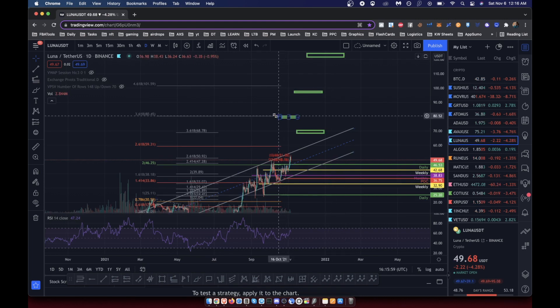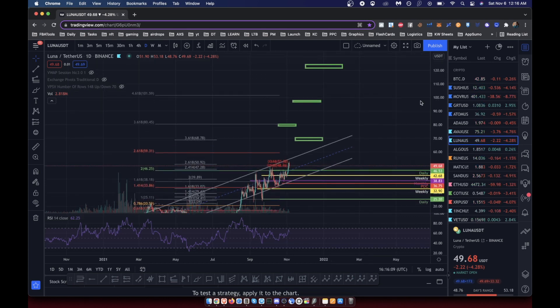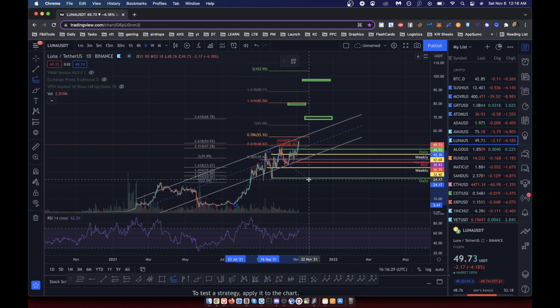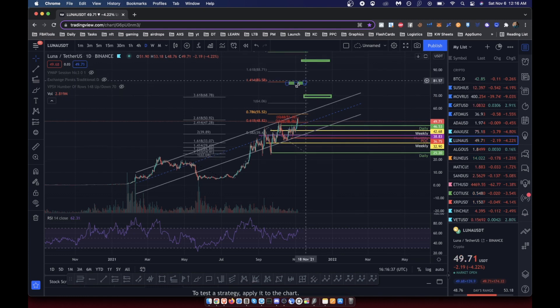One might say this is the 3.618 level here from the older Fibonacci pull, and there's nothing else at that level. But it's interesting because there are actually two levels of confluence here — from this trend-based Fibonacci and also from this other pull as well. I'm using the trackpad since I have to plug my microphone into the outlet, so my clicking isn't perfectly accurate.